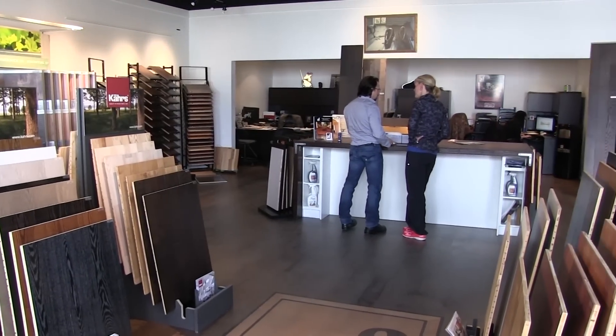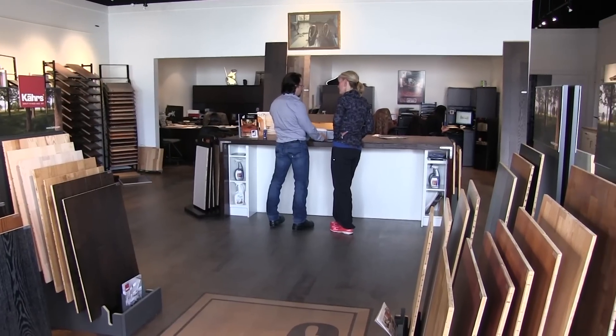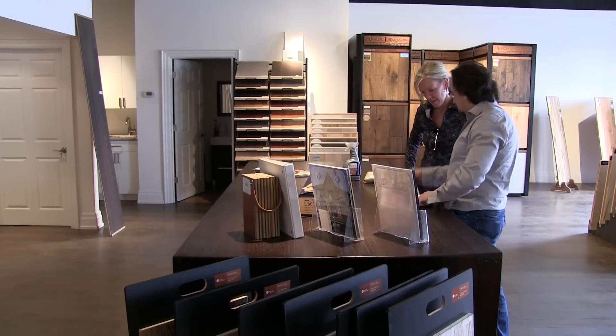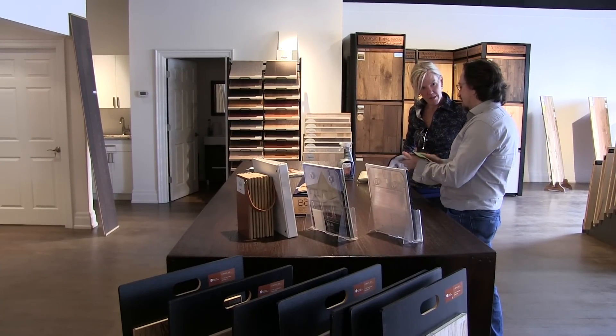You and your sales team know what questions to ask to determine the best fit for each customer. There's another critical conversation that should also begin on the sales floor: how to protect and extend the life of a new wood floor.